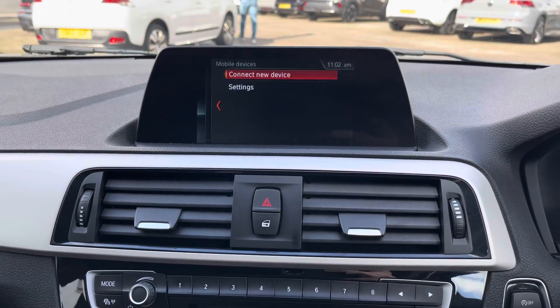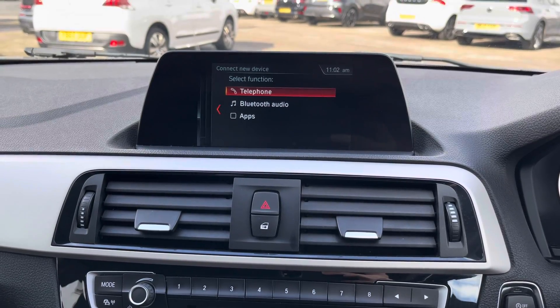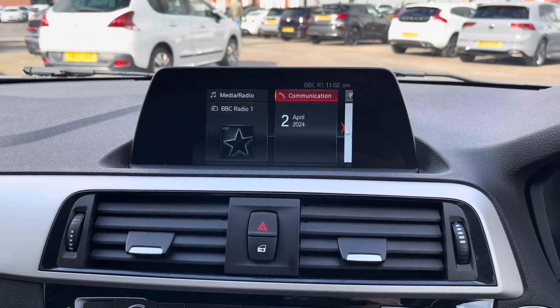On your communication page you can pair your phone up with Bluetooth to safely make hands-free phone calls while you're driving. You can also access Bluetooth audio as well as Bluetooth apps.